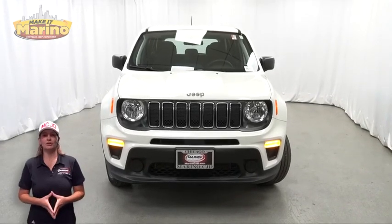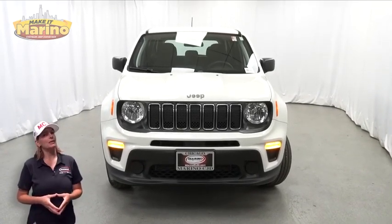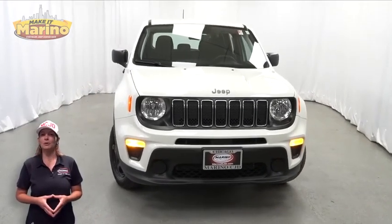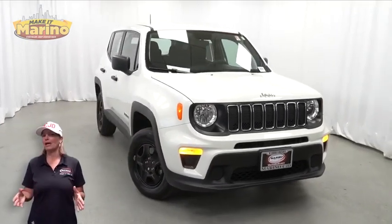If you're looking for a functional compact SUV with reliability and safety for your whole family, then take a look at this 2020 Jeep Renegade Sport in Alpine White.